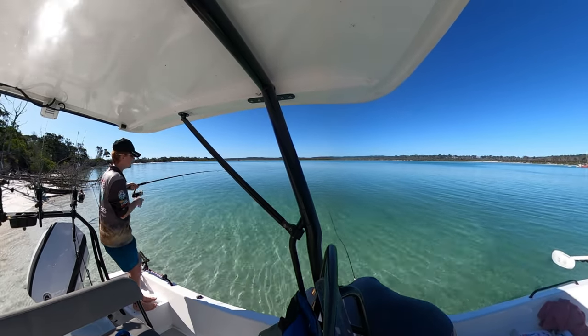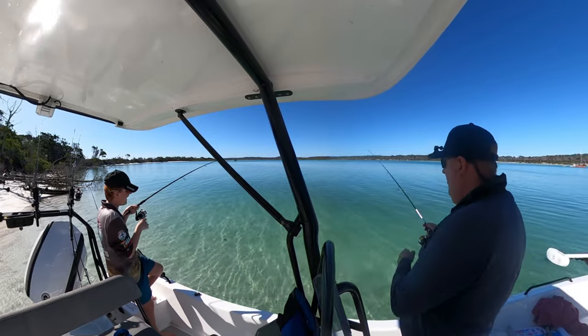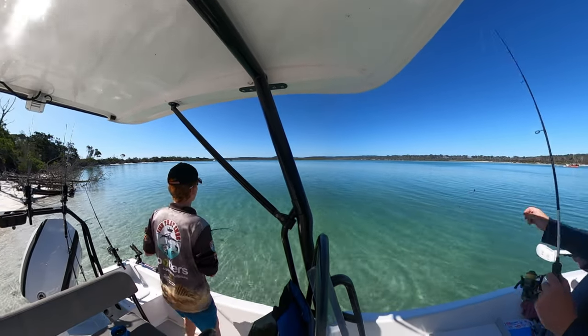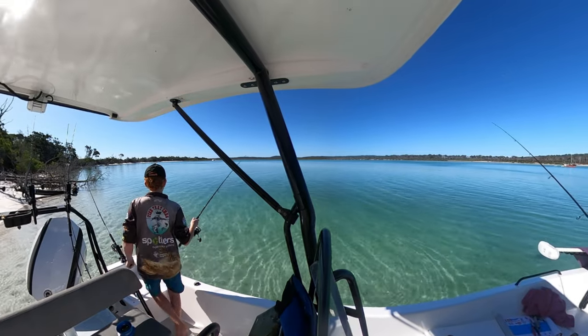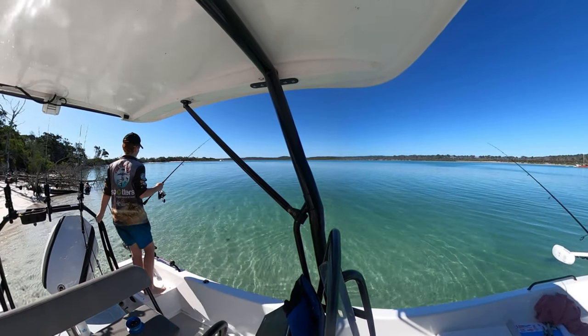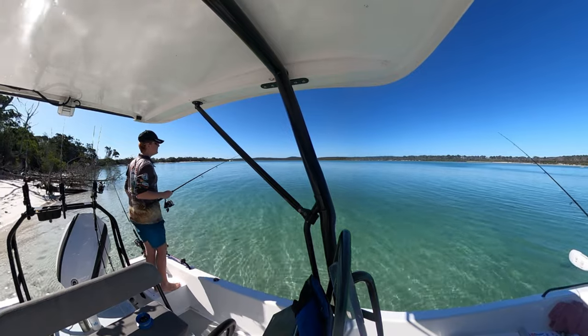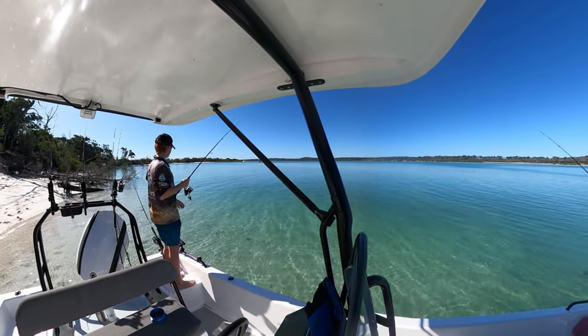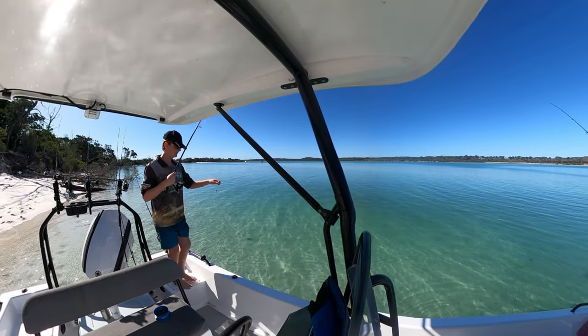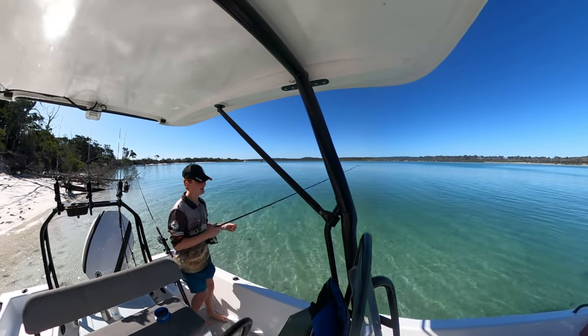I got the big one! I got the big whiting. Oh, look at the size of him — can we get the net? It came off. I had him. That was a big one — he's the monster. Hook him again. Do you reckon? I reckon he's going to be sad after that.